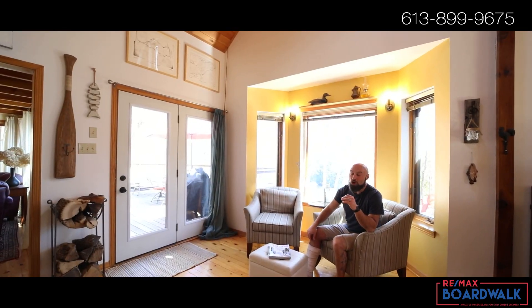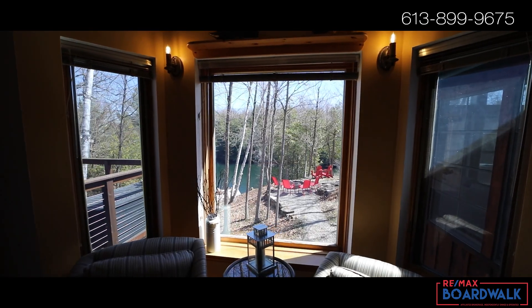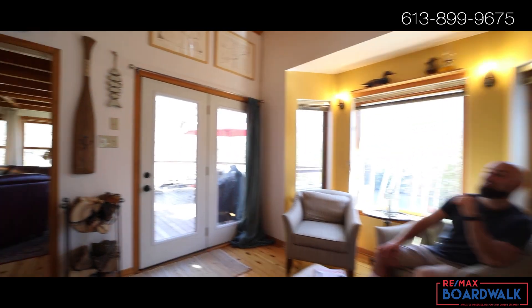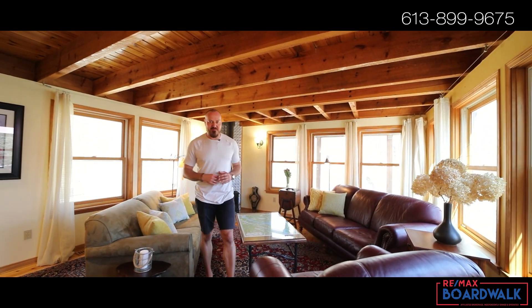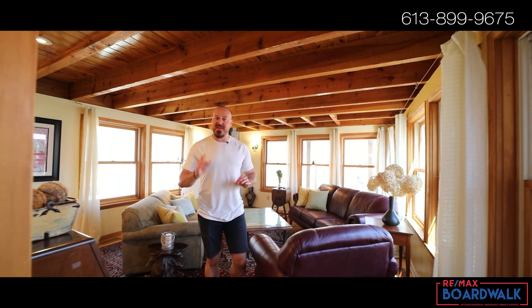Every great waterfront home should have great waterfront views from every room in the house, and this has just that. Chances are, if you're looking at a home like this, you're someone who loves to entertain family and friends. And this here is a four season home that can do that year round.